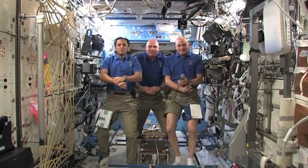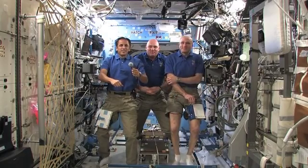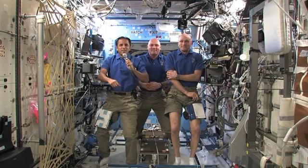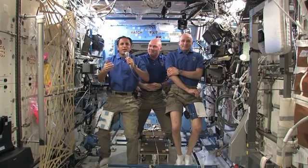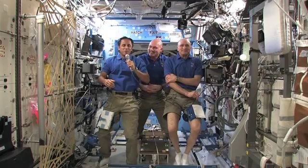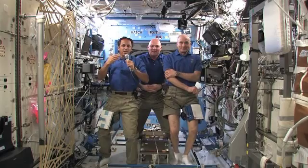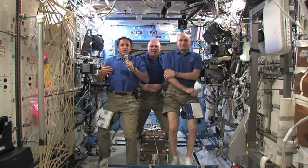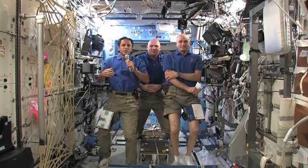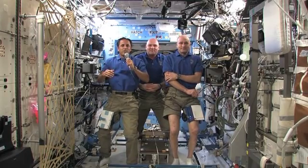Joe, can you take a shower in space, and how do you keep the water from floating away? Life is good on the space station — we don't have to do laundry and we don't have to take showers. The water would just float away and be a big mess, and like Andre mentioned, water is very precious. So we have washcloths we can get wet, and we have rinse-free soap and shampoo for our hair and body. But no nice long hot showers for us.